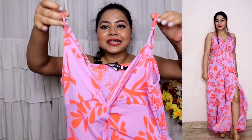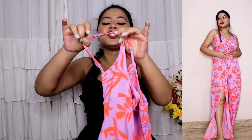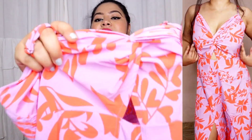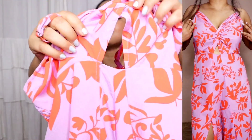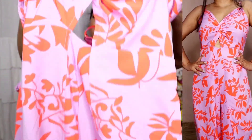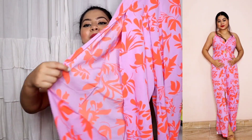This jumpsuit has adjustable strap detailing - no sleeves, just straps. On the front, you get a V-neck with a little twisting detailing and a cut-out detailing at the belly portion. Underneath, it has a flared leg which feels so comfortable and airy - perfect for summer. The flared will give more air because there is a slit on the front.